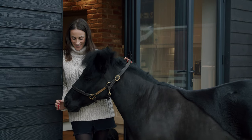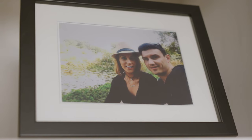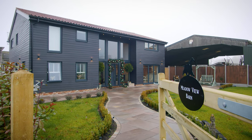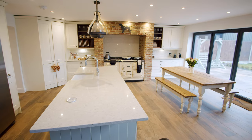My name's Bonnie and I'm a veterinary nurse. I live here at Meadowview Barn with my boyfriend Oliver and our dog Molly. We moved into the barn five months ago. It took us just over a year to build it — it was a long process but it was so worth it in the end.